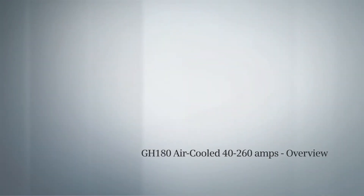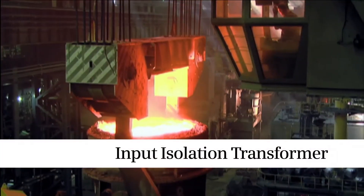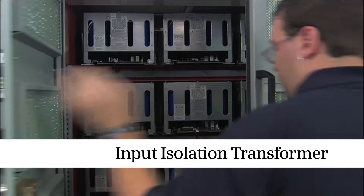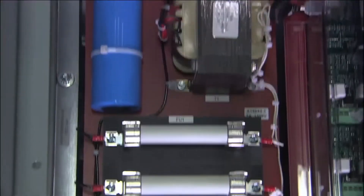With a reputation for rugged performance, the Siemens Synamics Perfect Harmony Air-Cooled Medium Voltage Drive has become the world's most reliable and cost-effective solution for variable speed applications. The GH180 Air-Cooled, with output current from 40 to 260 amps, continues this legacy as the 4th generation Air-Cooled Drive in the Siemens Synamics Perfect Harmony product family.